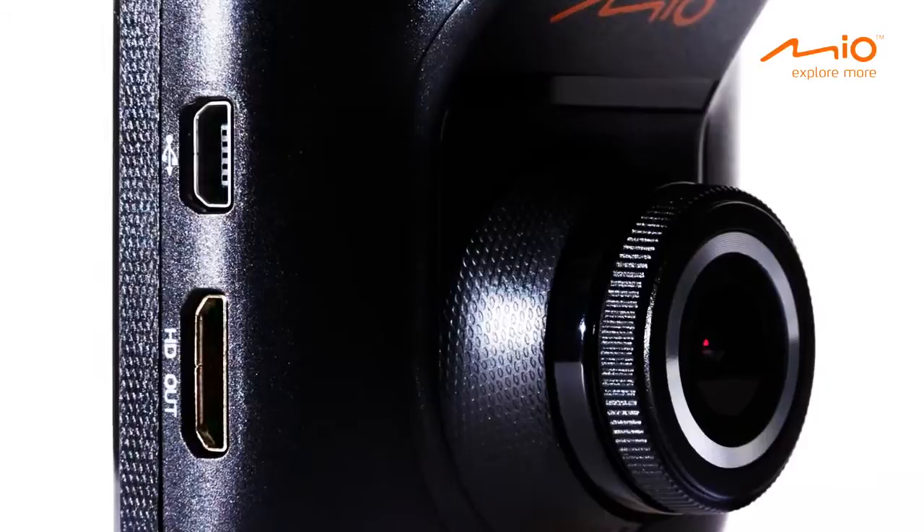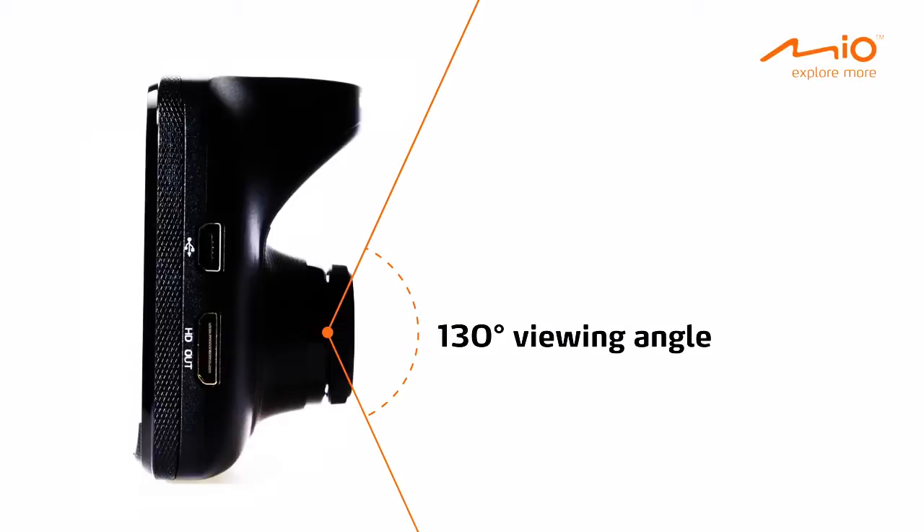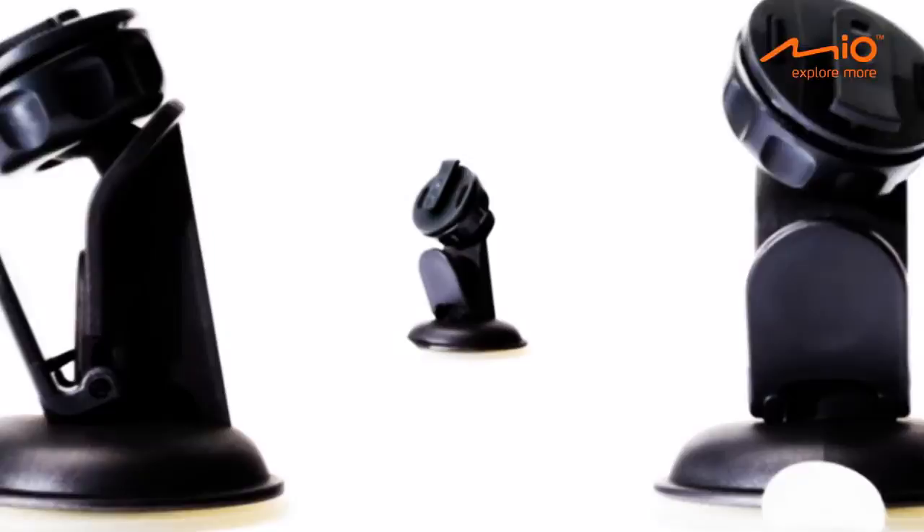The MyView 500 Series's 130-degree viewing angle ensures it captures everything in front of the car. To capture what's not in front, the MyView's innovative rotating mount lets you easily adjust the camera to whatever angle you want.